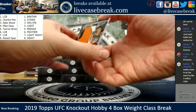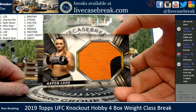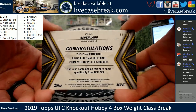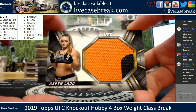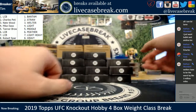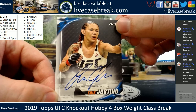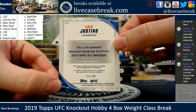We got ourselves two hits here. Top card — nice Aspen Lad, send that auto down. Event used fight mat, two color on the Aspen Lad — that's 69 out of 99 from UFC 229. That's going to the Bantam weights. And a nice blue auto — Cyborg, clean auto too. Featherweight, 22 out of 30 for the feathers.